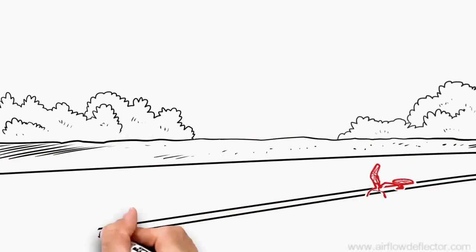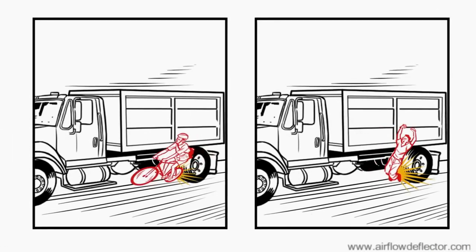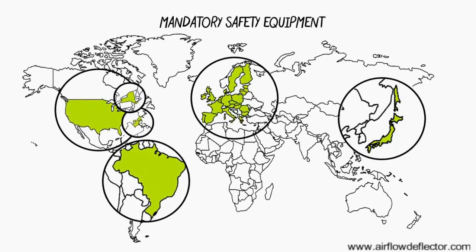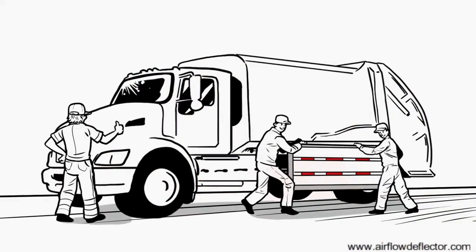Every year, there are thousands of preventable deaths and injuries caused by trucks. Pedestrians and cyclists who collide with the side come in contact with the rear wheel. Around the world, sideguards are a mandatory safety requirement. Is it time you considered sideguards for your truck or fleet as well?